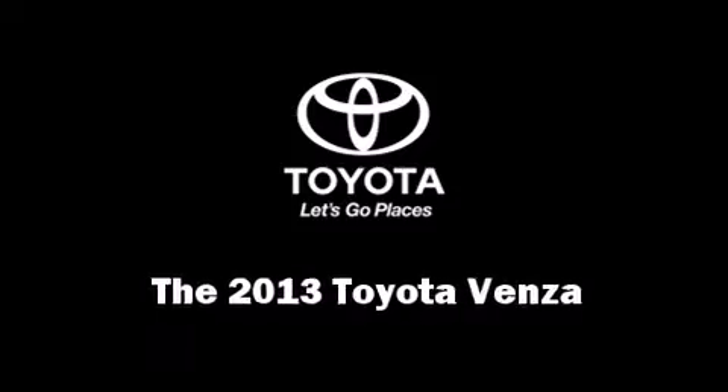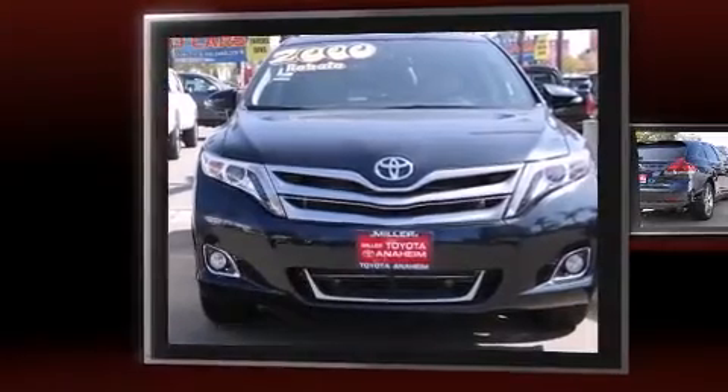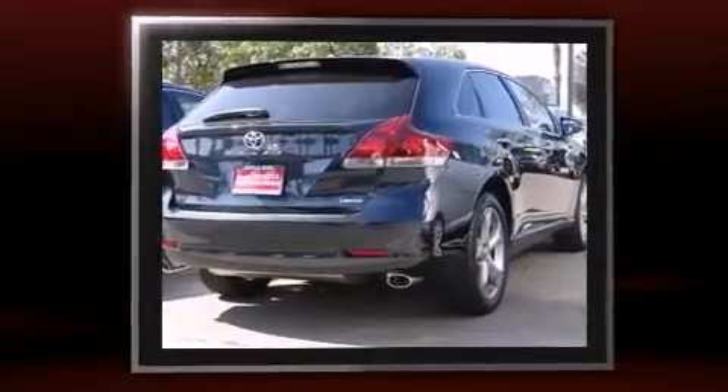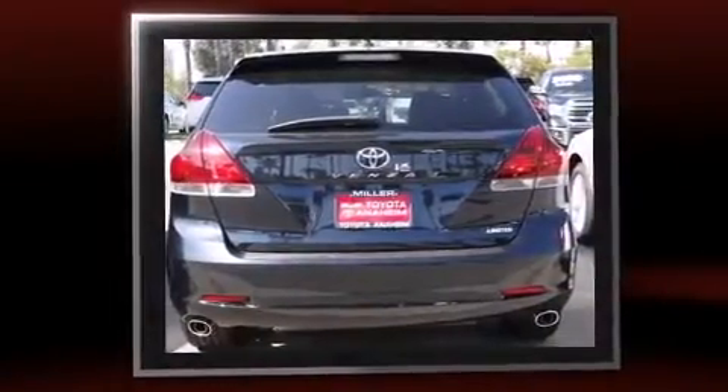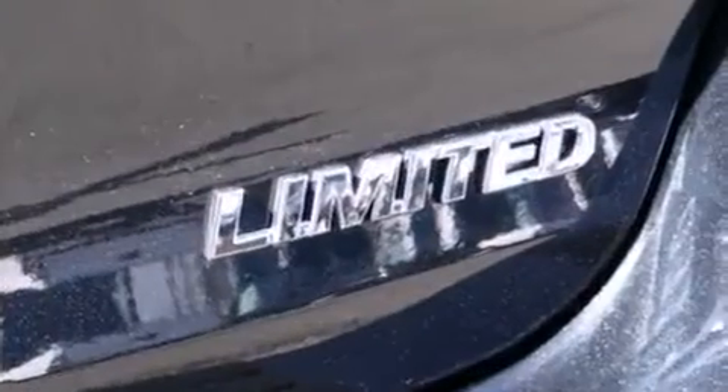Climb inside the 2013 Toyota Venza. It features a front-wheel drive platform, an automatic transmission, and the 3.5-liter six-cylinder engine. It's equipped with tons of terrific amenities but it won't break your budget, like leather upholstery and a power seat.